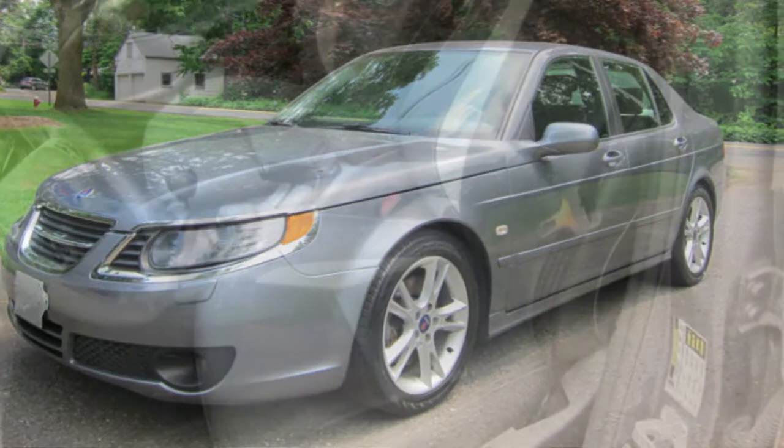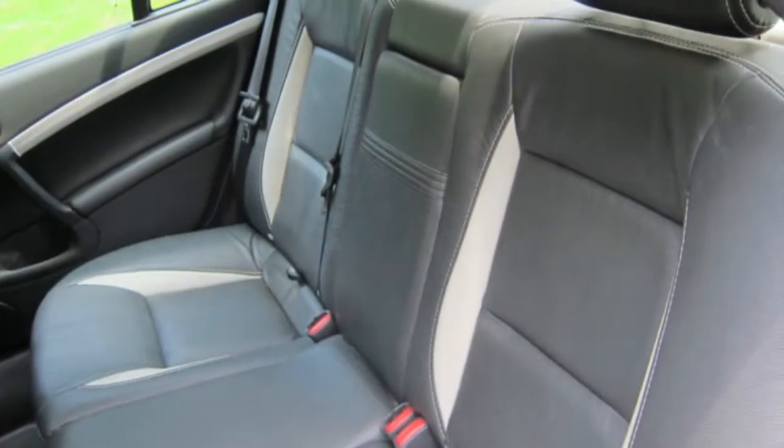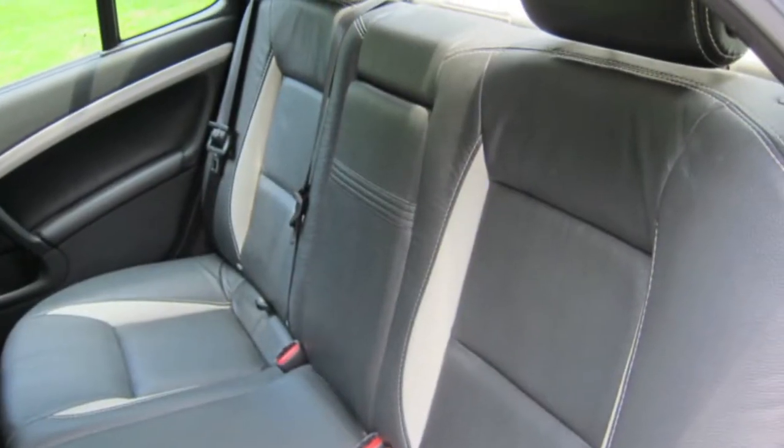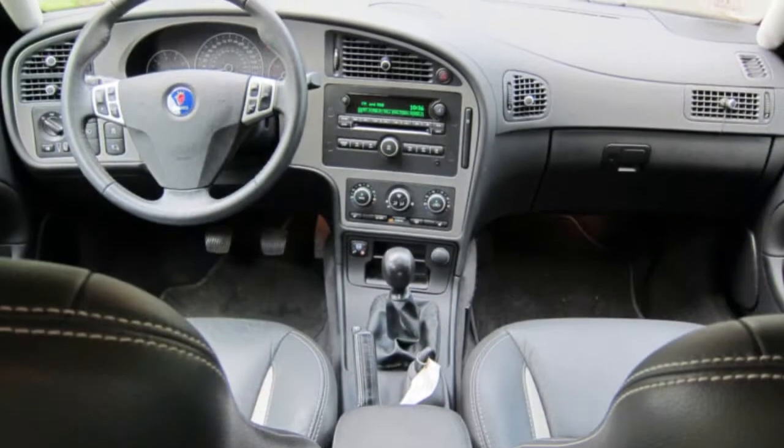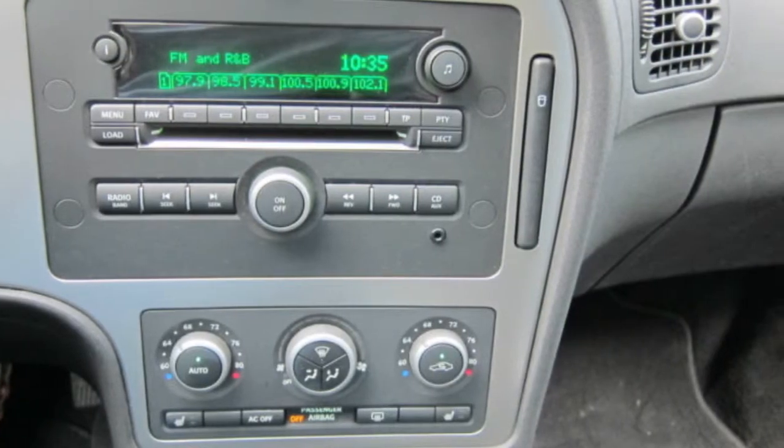The car comes with charcoal leather seats with white inlays, heated both front and rear. It's also got a 9-speaker premium sound system from Harman Kardon with a 6 CD in-dash changer, AM-FM satellite, and auxiliary in for an MP3 player.